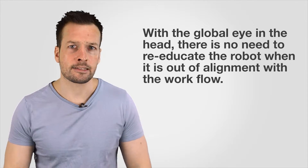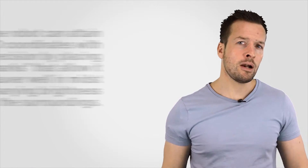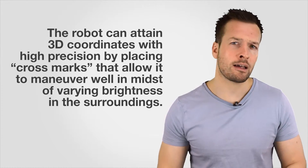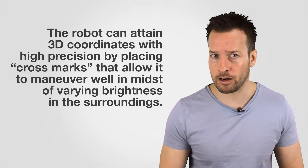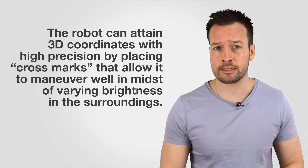Looking into the specifications of the Next Age, starting with the stereo vision, the robot has four main advantages. Number one, with the global eye in the head there's no need to re-educate the robot when it's out of alignment with the workflow. Number two, the robot can attain 3D coordinates with high precision by placing cross marks that allow it to maneuver well in the midst of varying brightnesses in the surroundings.